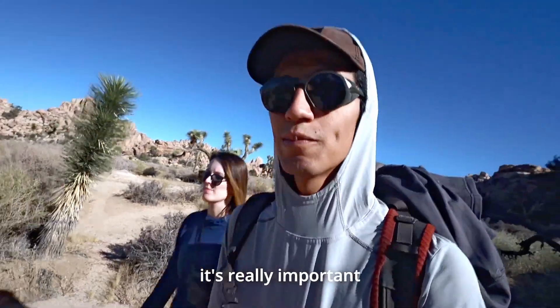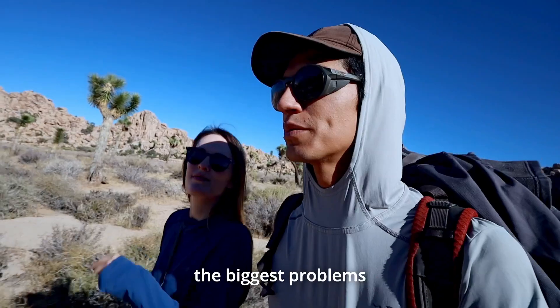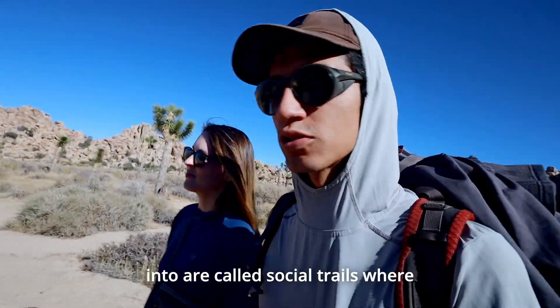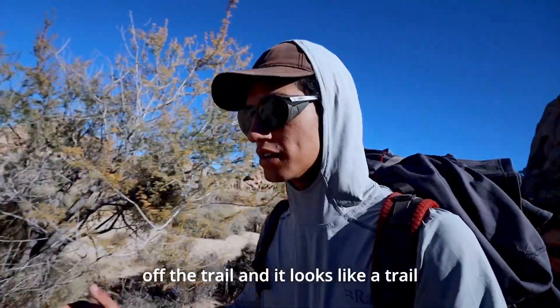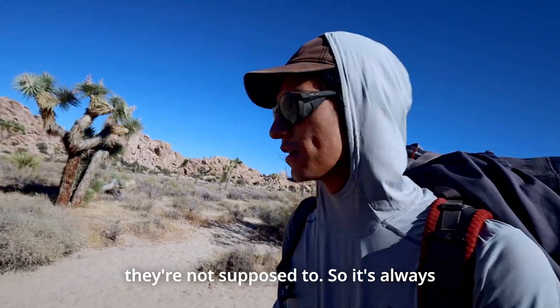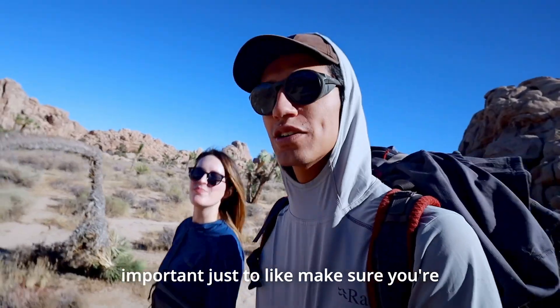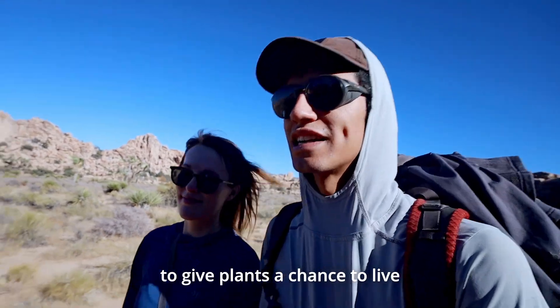When you're hiking around Joshua Tree, it's really important to read trail markers and to see exactly where you're going. One of the biggest problems Joshua Tree runs into are called social trails, where you're walking on a path and you veer off the trail and it looks like a trail still, but it's not — it's just where people have continued to walk where they're not supposed to. So it's always important to make sure you're on a correct trail. There are a lot of trail markers; you want to give the plants a chance to live.